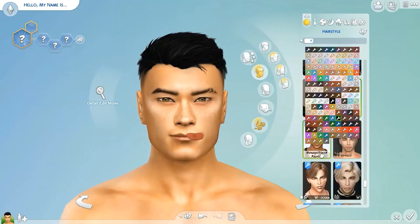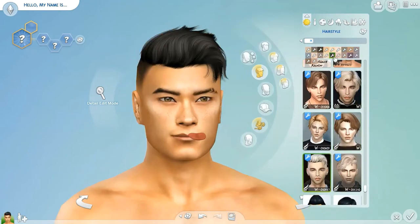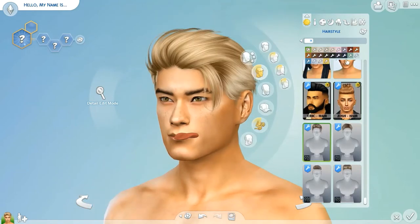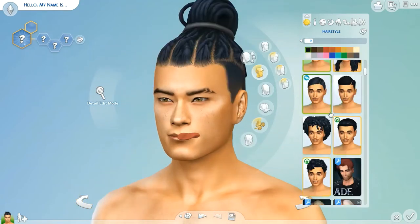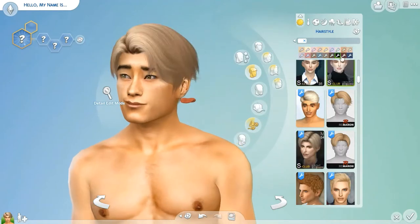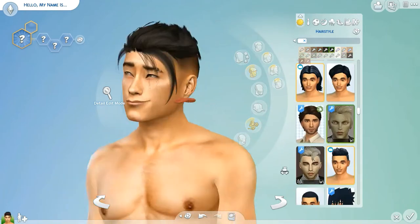I'm just trying to figure out which hairstyle would fit the character best. I prefer going through the CC versions — the alpha CC — because I don't really like the clay look of the game hairstyles and stuff. I think I went with that previous one with the large bangs, though I'm not sure — I forgot.